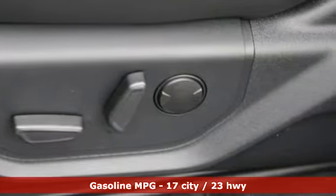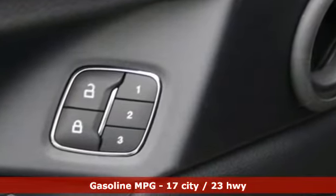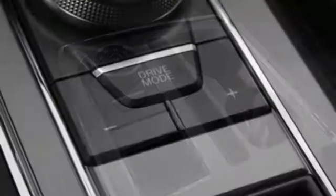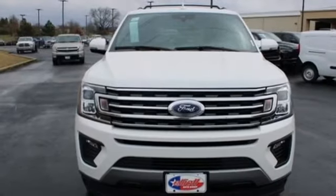Streaming audio. Doors and push button start proximity key. Front heated and ventilated bucket seats. Rear parking sensors. Wi-Fi hotspot. Dual zone climate control. Twin turbo V6 engine. Hands-free lift gate. Gas pressurized shocks. And power heated mirrors.